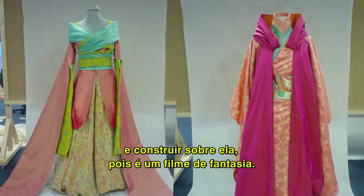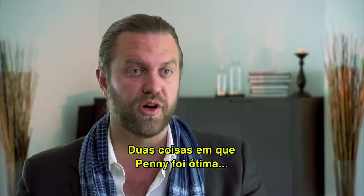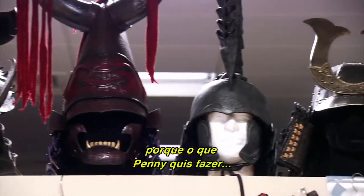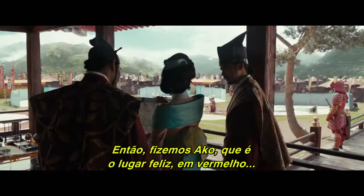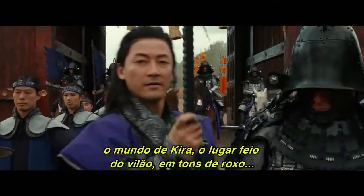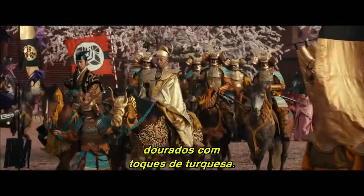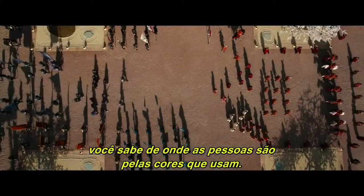Two things that Penny would create are strong silhouettes for each of the character designs and the color palettes and textures, because what Penny wanted to do was really create a look for each person. We've done Akko, which is the happy place, in red; we've done Kira's world, which is the villain ugly place, in purples; and then the sort of god-like group, the Shogun, in golds with little hints of turquoise. Those three elements run through the whole film — you know immediately who people belong to by the colors they're wearing.